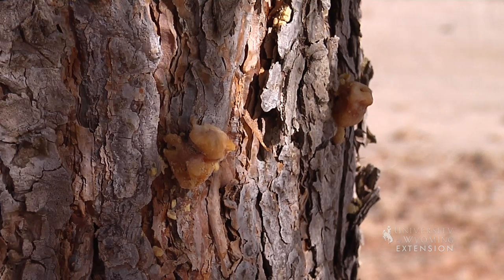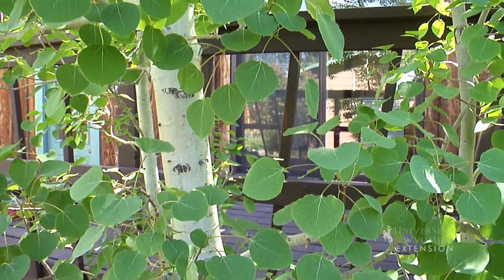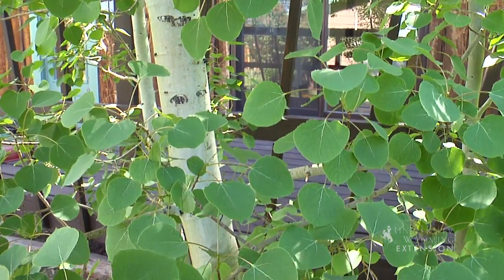The second thing we think about is insects. We have quite a few insects in Wyoming that'll bore into our trees. We have some scale and aphids that'll attack the needles on our evergreens, and insects that'll eat some of our leaves. So if you're having problems with your trees, look for insects, look for sawdust around the base of your trees, and look to see if anything is being defoliated by insects.